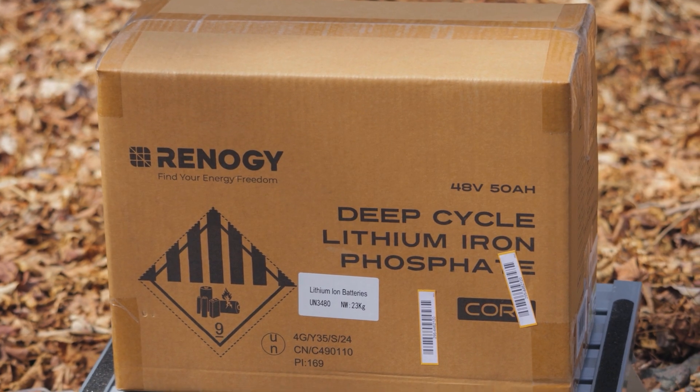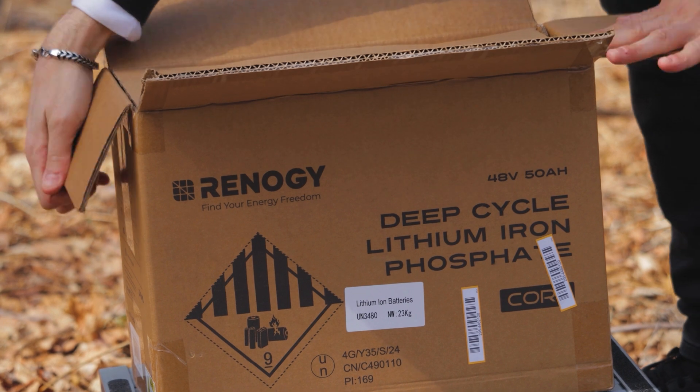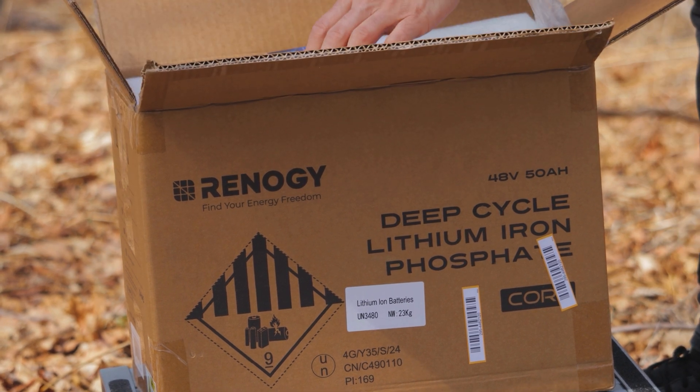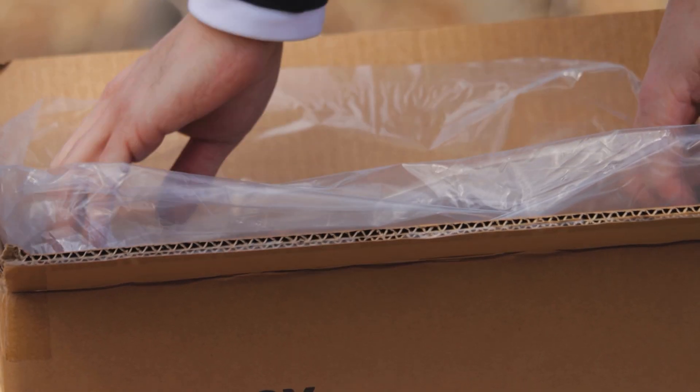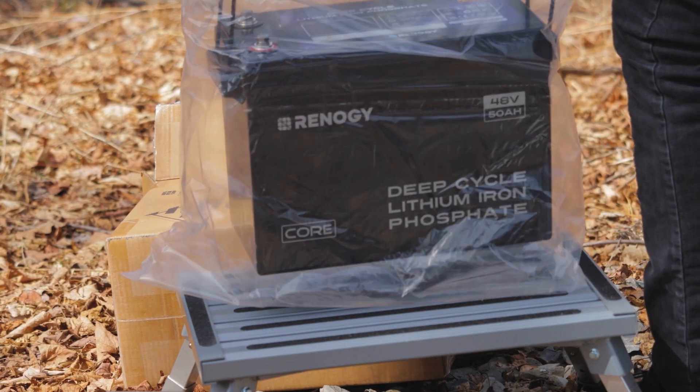The 48 volt 50 amp smart lithium iron phosphate battery from Renogy has over 6,000 cycles. That is an incredibly long lifetime — we're talking over 10 years. Just blown away by how long these new batteries are lasting.